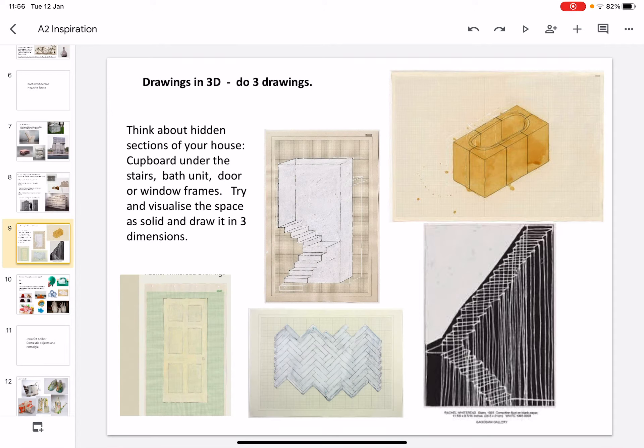What you could try and do is some 3D drawings. Think about the hidden sections of your house — the cupboard under the stairs, underneath your kitchen sink, the bath unit, door or window frames. Try and visualise the space as solid and draw it in three dimensions.